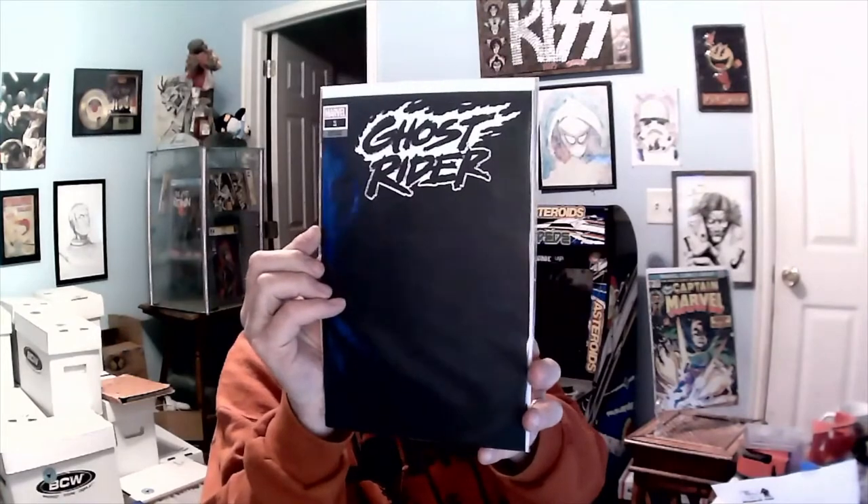Next up, Wolverine Black, White and Blood number one — so cool cover. Next up, Captain Marvel number 36 — very cool, older issue. And then we have Ghost Rider number one, black blank cover — pretty much a blank cover, very cool.